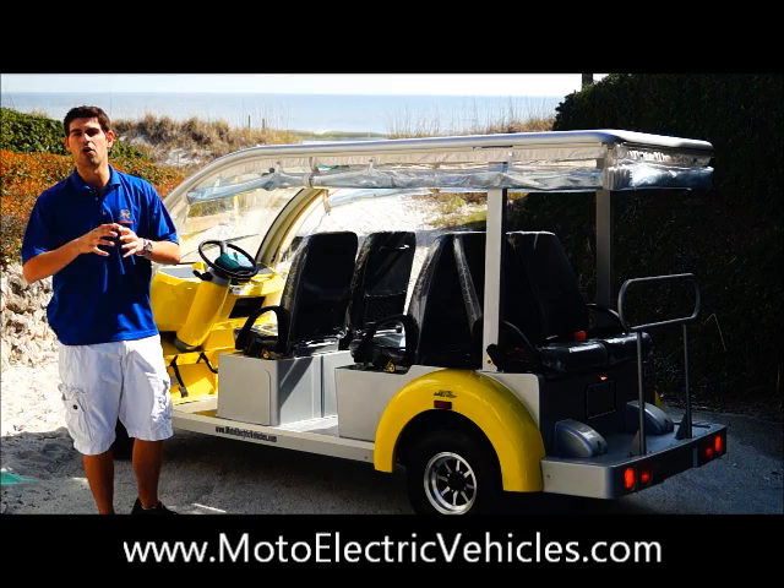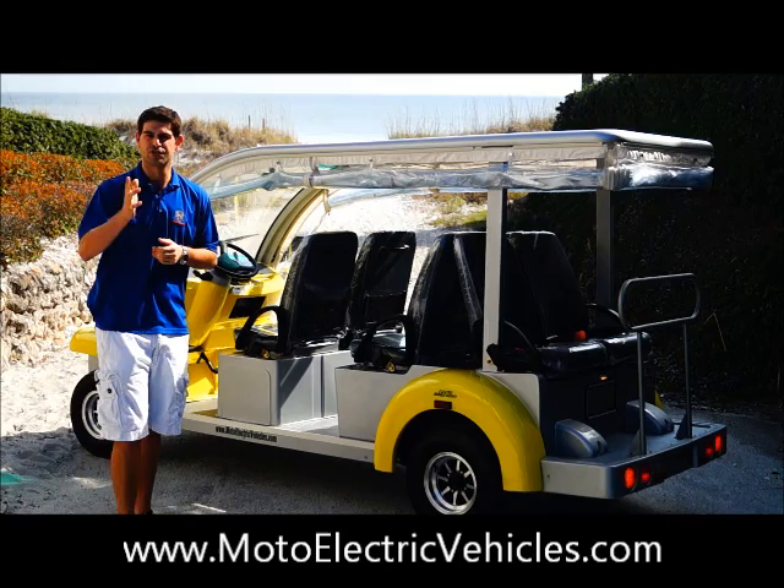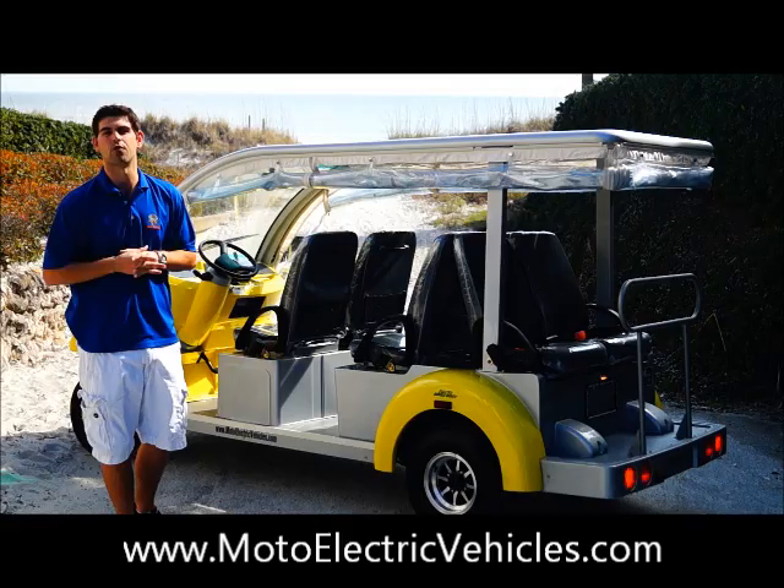Let's get right to it. We're going to go over a couple of the features, show you the beautiful interior dash that we now have on this model and the additional features — the wheels and glove boxes — and you can give us a call at 904-247-1818 with any questions.